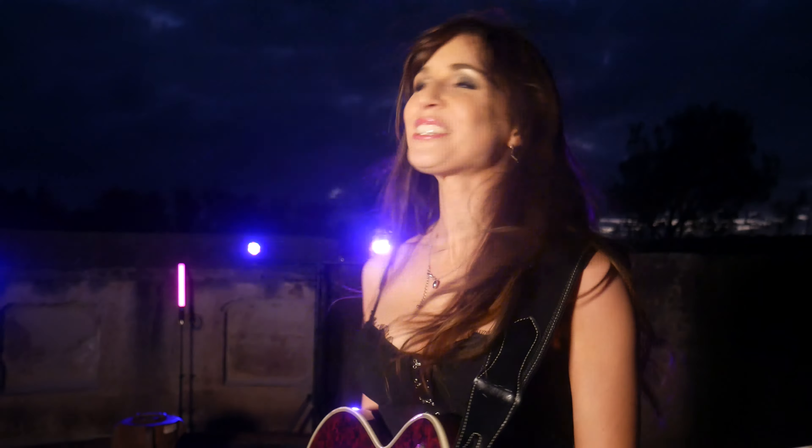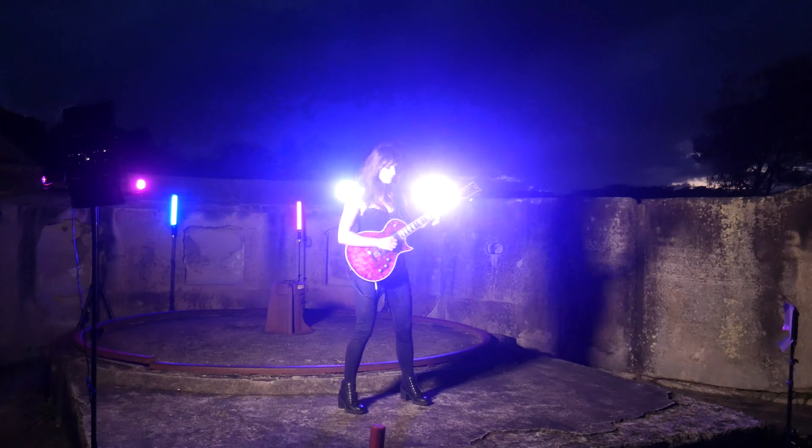So here we are on set. We're just about to shoot the final scene. We're just waiting for the last bit of sun to go down — I think our last light will be in a couple of minutes and then we're going to kick off with the shoot. And that brings us to the end of day two.